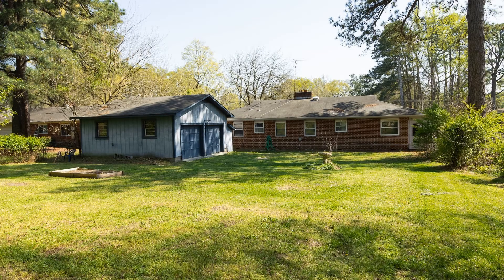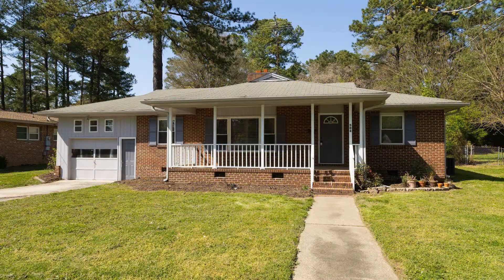This could be the property for you. Rent from us and experience living in a professionally managed home. Give us a call now.